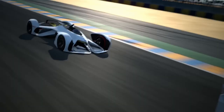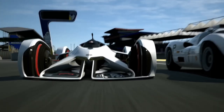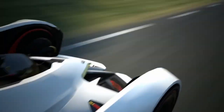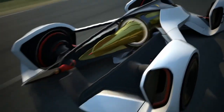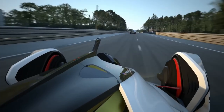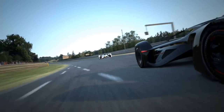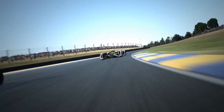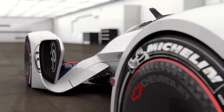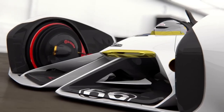Powering the Chevrolet Chaparral 2X VGT is an advanced propulsion system that includes a powerful laser beam propulsion unit, which harnesses energy from a fusion reactor, providing unparalleled acceleration and speed capabilities in the virtual realm. Inside the virtual cockpit, the Chevrolet Chaparral 2X VGT offers a driver-focused environment with cutting-edge technology, from augmented reality displays to advanced telemetry systems, designed to enhance the driver's experience and performance on the virtual track.